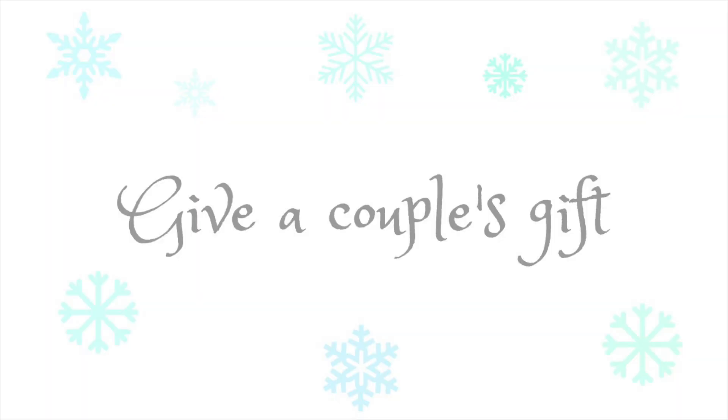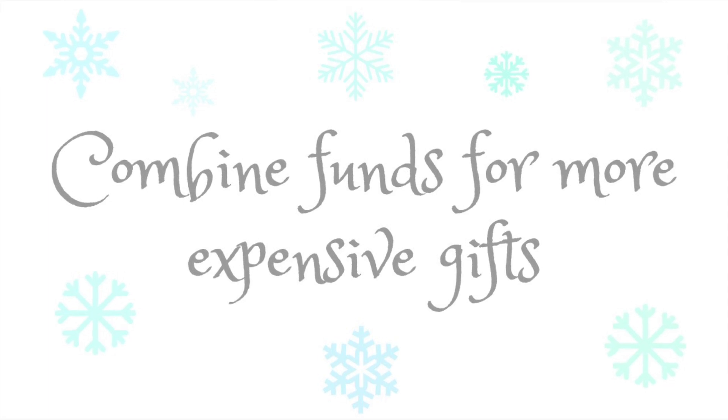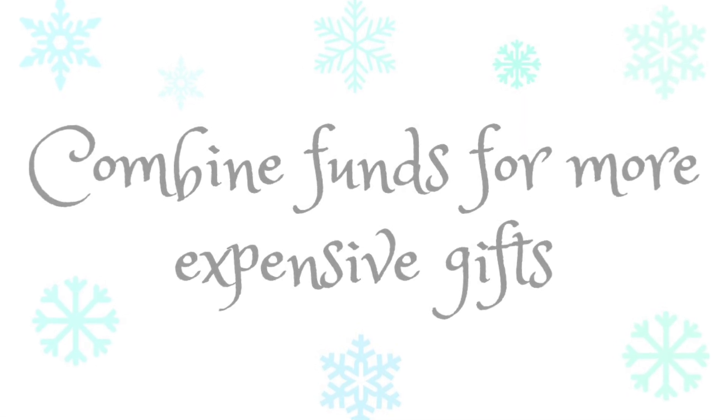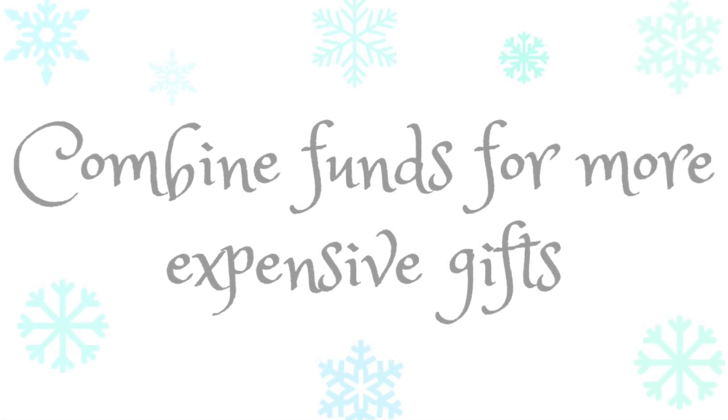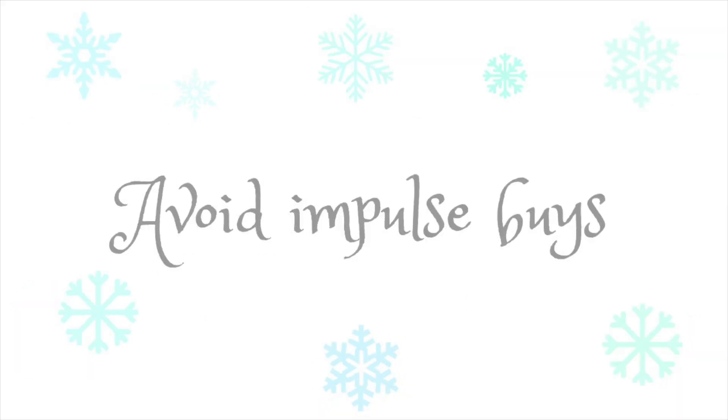The fourth way to save money during the holidays is to think about ways that you can combine gifts or combine funds to get a larger gift. Think about giving a couple a gift — even a restaurant gift card for a date night is always very much appreciated, and oftentimes it is less expensive than getting individual gifts. Also think about combining funds with your siblings to get a really nice gift for your parents — it could cost you less money and you're still able to get them something really nice.